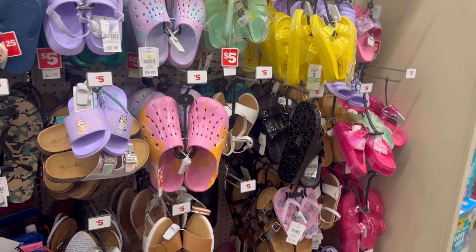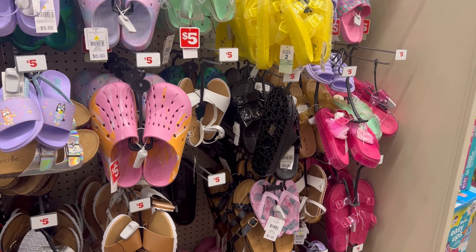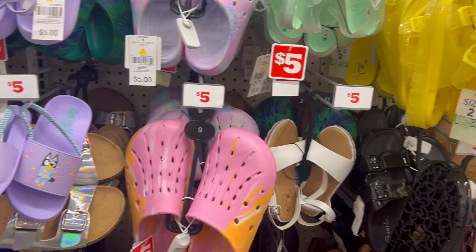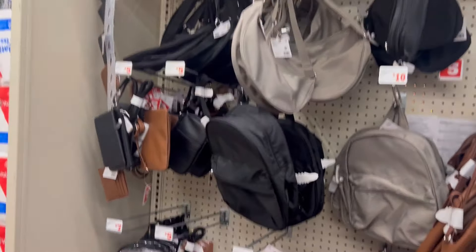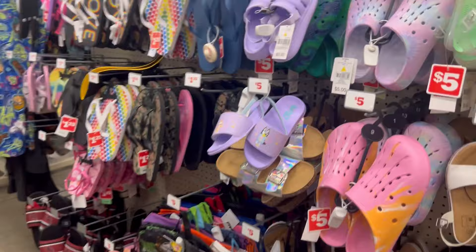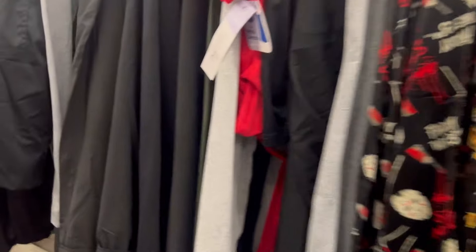I don't even want to scan because I know nothing is going to be on sale, but let's just see. The scanner is taking forever to update. Let's come back because the scanner had to update — it's taking forever.